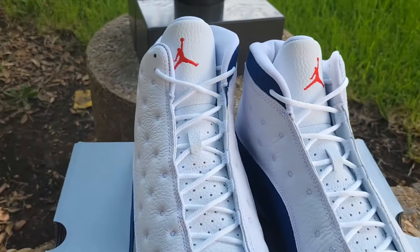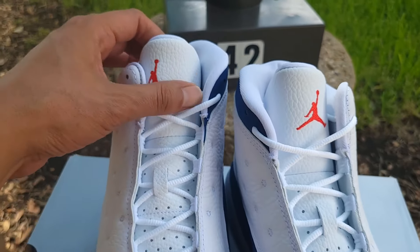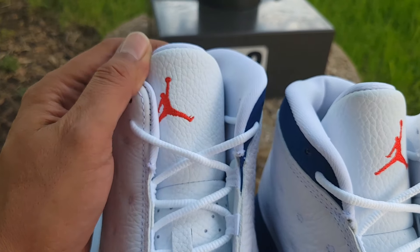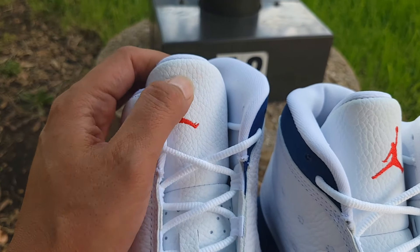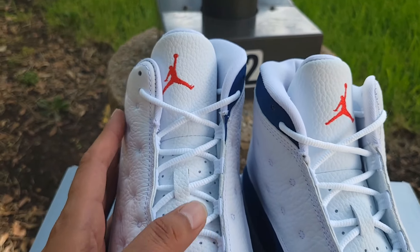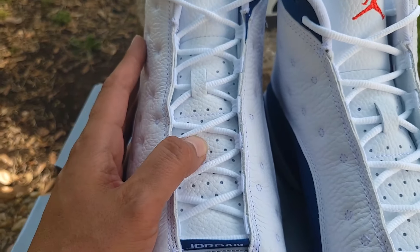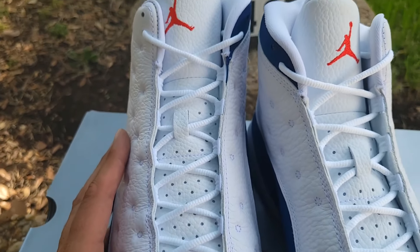On the tongue you got that red Jumpman, rope laces, and it is leather. You can see a little tumbled pattern on the leather of the tongue. The bottom is leather as well with perforated holes, and you got rope laces.